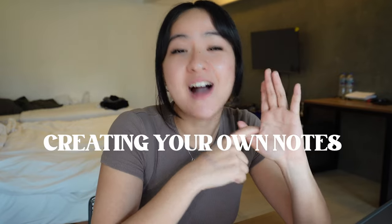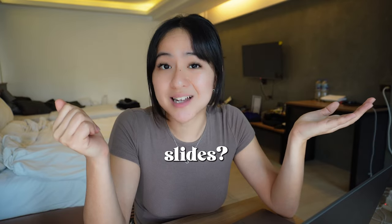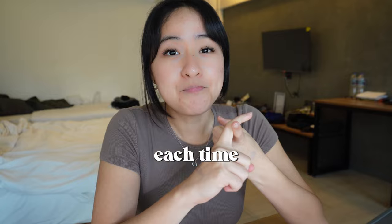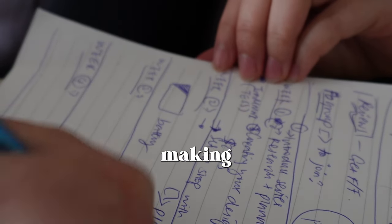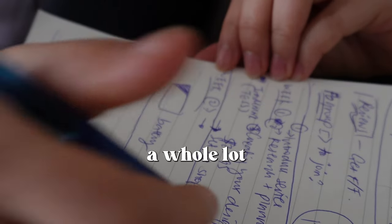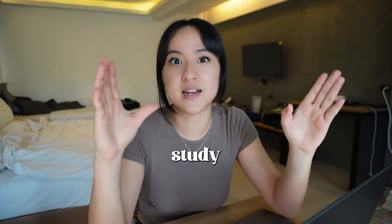Now that we're finished with annotating the lecture slides, you're not done yet. We're going to create our own set of notes from the lectures. During this time, I focus on distilling the most important information into one or two pages on what we've just learned. You might ask, why can't I just study from the annotated lecture slides? Here are two reasons. Number one, each time you're going through the process of creating your own notes, you're engaging with the material actively. And number two, imagine going through 100 lecture slides to find that one piece of information — what a nightmare.